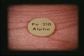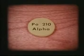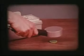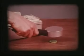Alpha is the radiation coming from polonium-210, a radioactive element discovered by Madame Curie in 1898. Atoms of the polonium-210 are spontaneously giving off alpha particles, which are entering the probe and triggering pulses of electricity inside. The current is amplified by the instrument.